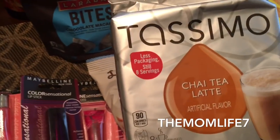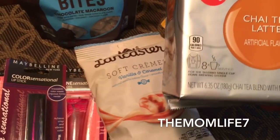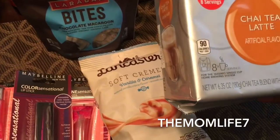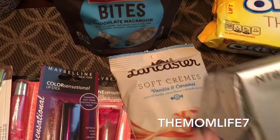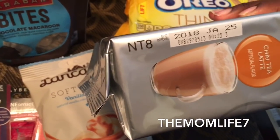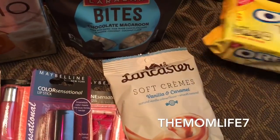Another cool find was this Tassimo chai tea latte. I had previously gotten another one — it was a coffee one by this brand. I don't remember exactly what it was, but I'm going to give these a try. The expiration date looks like January 25th, 2018 — don't quote me on that, but I believe so.